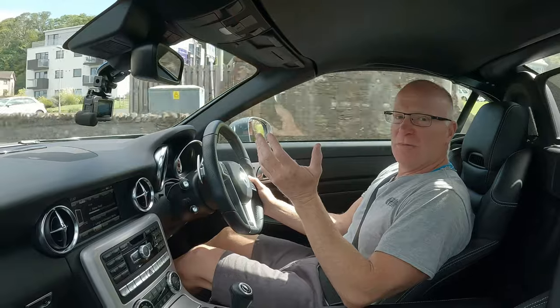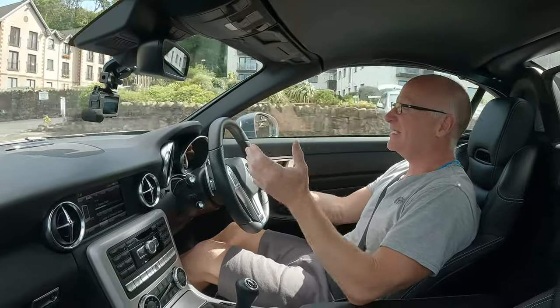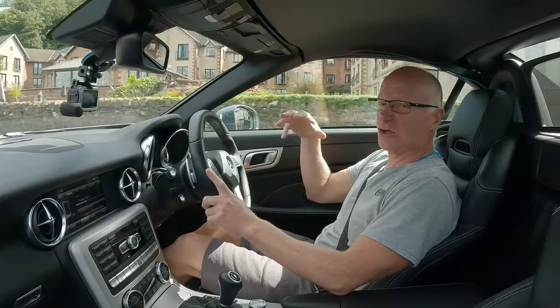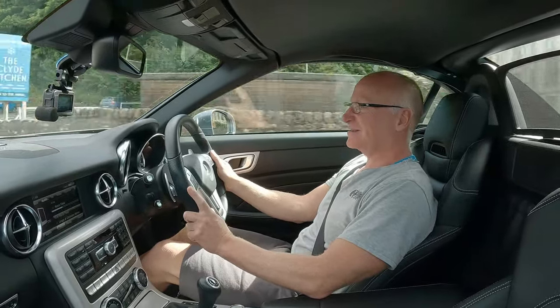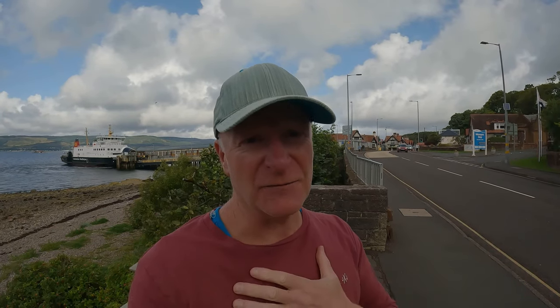Whenever I think about changing this car, I think about how much I'd have to spend to get this performance and this level of kit in something a bit more modern. It's not a few thousand pounds — it's £10,000, £20,000, £30,000, £40,000, £50,000 more. A Cayman or Boxster with this level of performance and equipment in today's money is going to be around £80,000, which is just mad.